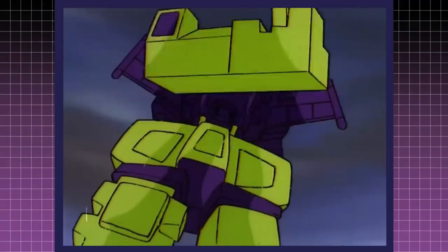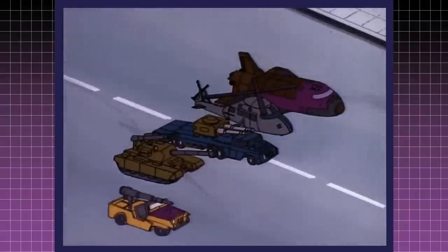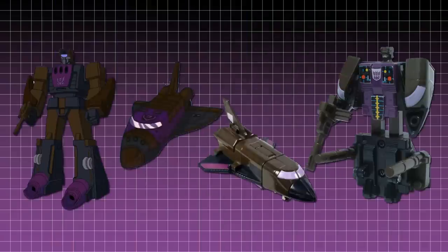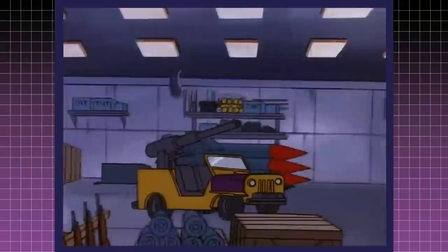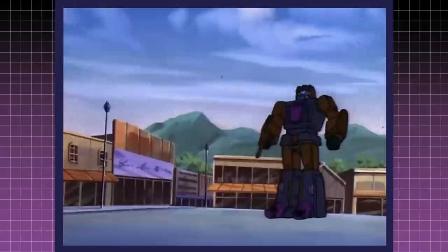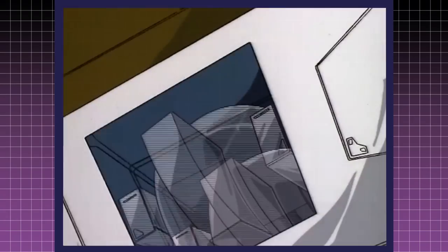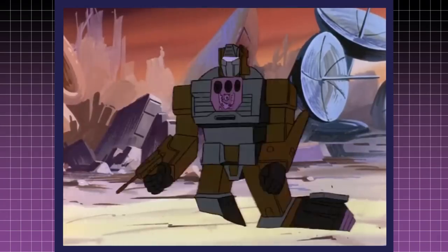Scale becomes even more of an issue with combiners. For example, the Combaticons are all military vehicles except for Blastoff, who transforms into a space shuttle. By comparison, a space shuttle would make the rest of the team look tiny, especially next to Swindle. However, in robot mode, Blastoff is the same size as his teammates. In addition to transforming into the arm of Bruticus, he can also transport Decepticons in shuttle mode.